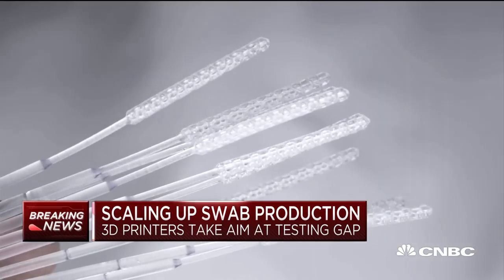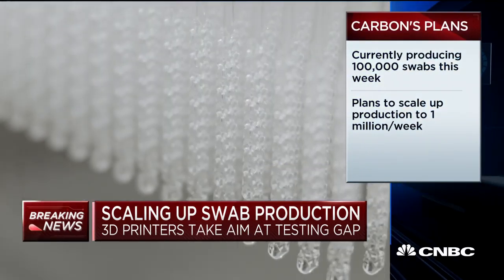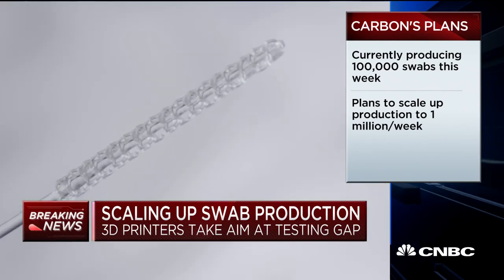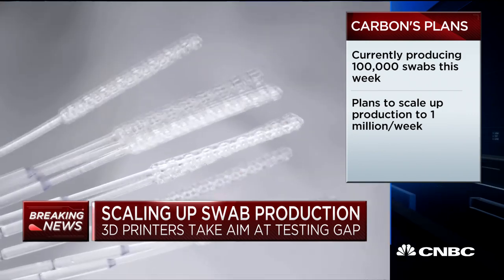Already, three manufacturers are 3D printing these swabs in high volume, including Carbon. Its technology is now being used to produce 100,000 swabs this week alone. In three weeks, the CEO tells me, one million. Envision Tech, along with its network of users, is producing 500,000 swabs a day. And SF-based Origin is already producing more than 250,000 swabs a week.